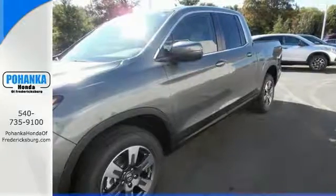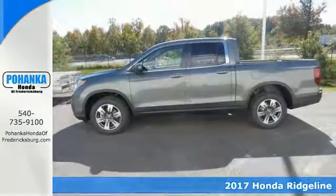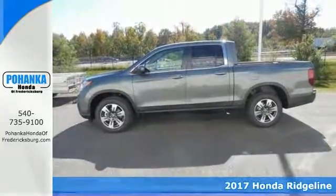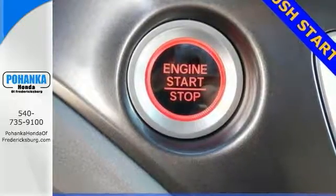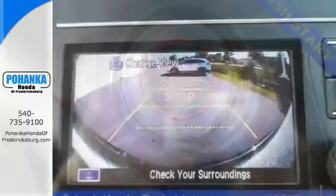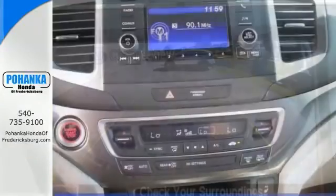Here's a 2017 Honda Ridgeline RTL. Stability and traction control put you in the driver's seat and it shows unswerving dedication. This gorgeous Ridgeline is the rare family vehicle you've been searching for. Loaded down with passengers, cargo, whatever —